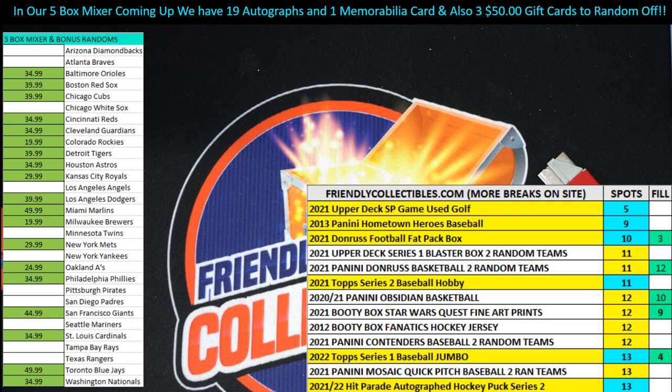John B, good luck at SP Game Used Golf. We're down to 15 in the next Game Used.